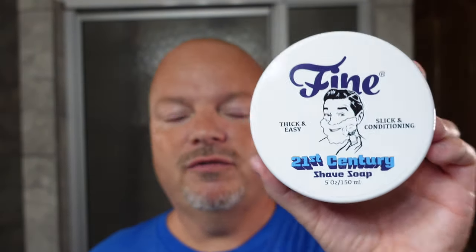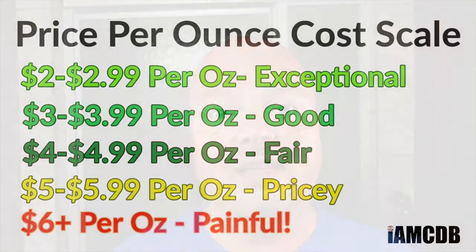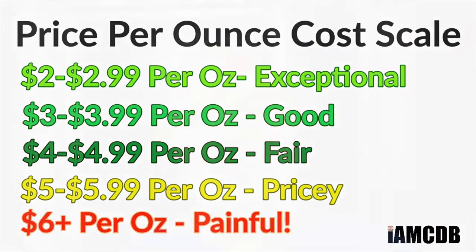This is the Fine 21st Century formula, my first time using it. It runs $24 for 5 ounces — that's a fair price of $4.80 per ounce. Initially when I saw the soap come to market I was like, man, $24. I didn't realize at the time it was 5 ounces. So it's still in that fair range, but compared to the price of their old soap, it's taken quite an increase.